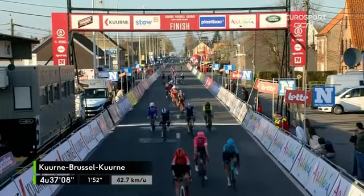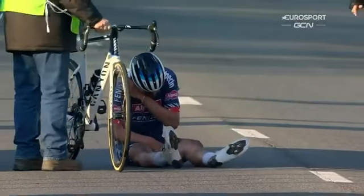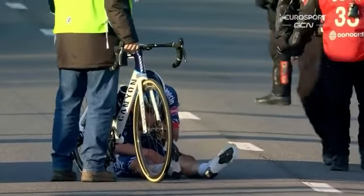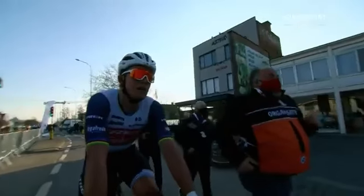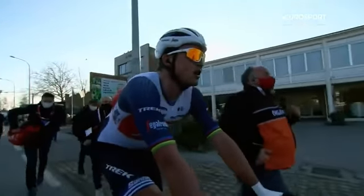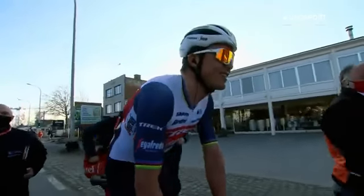One minute fifty down. But all of the adulation today goes to Mads Pedersen. That doesn't look good — Sylvain Dillier, the former Swiss champion, is down, as we watch the former world champion go to the podium.